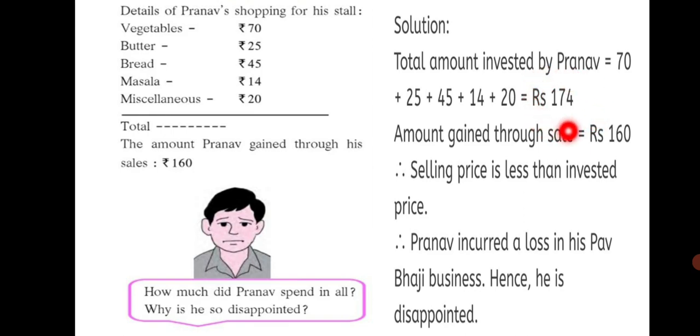This is the amount he invested. The amount gained through sale is given as Rs. 160. If we check both the amounts, we come to know that his selling price is less than his cost price. This is the amount that he invested. Therefore, selling price is less than invested price. Therefore, Pranav incurred a loss in his Pavbaji business. Hence, he is disappointed.